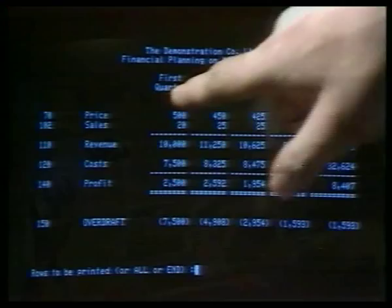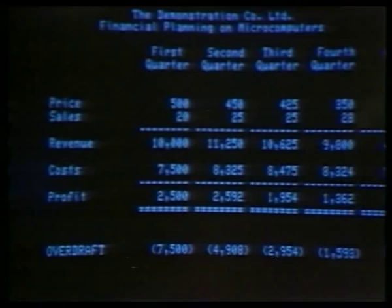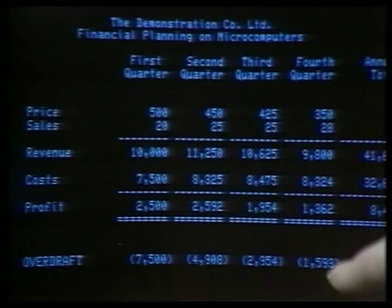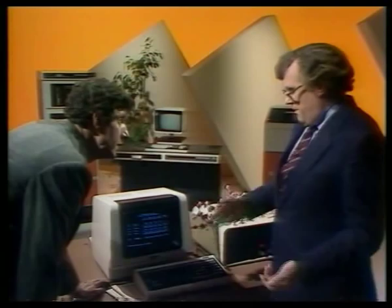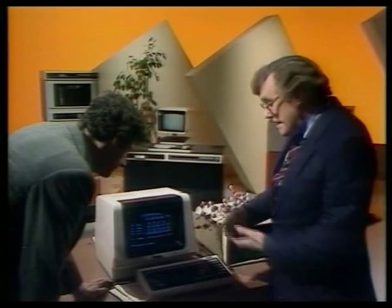A very popular and common usage of modelling is to design a plan for your company, large or small. We've set one up here — it's a little computer shop. The price of computers is going down as forecast; here are sales in numbers, multiplied together to give revenue, giving total sales. Costs of computers, costs of staff, and so on — he ends up with a profit. But he has an overdraft and he's using his profit to pay it back, getting down to about £15.93. So he goes to the bank and says, that's my plan for next year. The bank manager says he's got to wipe out that overdraft completely by the end of the year. So how many computers does he have to sell to do that? He's sold 98 — it's called goal-seeking — to find out how many computers he needs to sell to eliminate his overdraft.